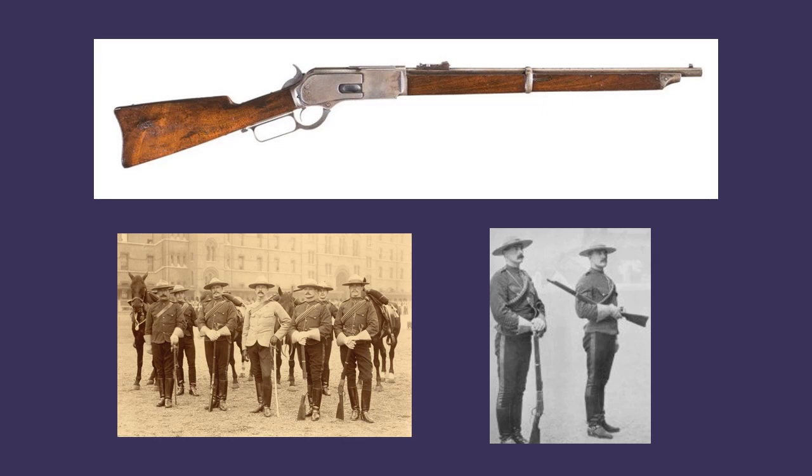A particularly interesting variant of the Model 1876 was the .45-75 NWMP Carbine, which was the standard-issue rifle of the Canadian Northwest Mounted Police from 1876 to 1914.